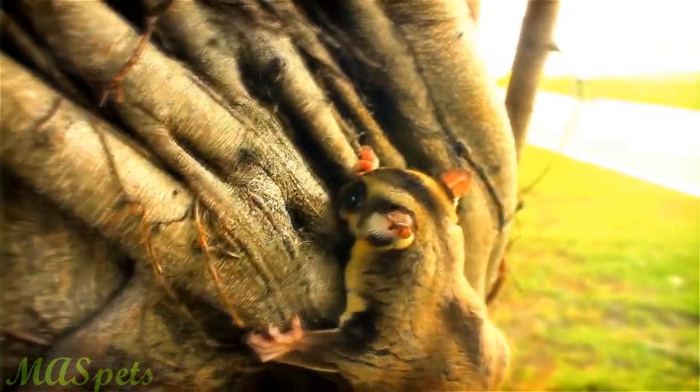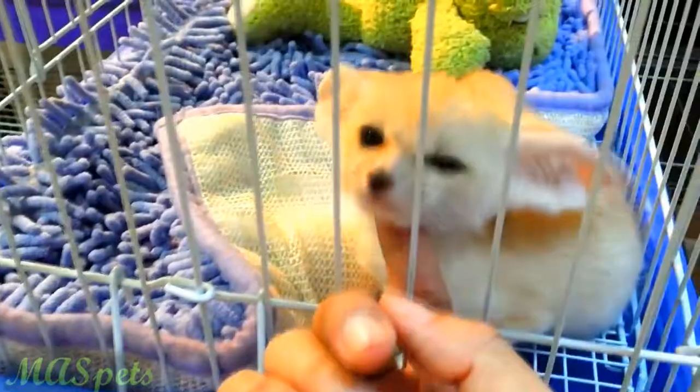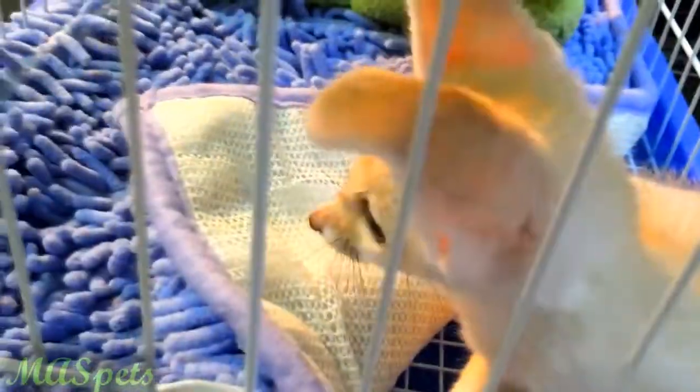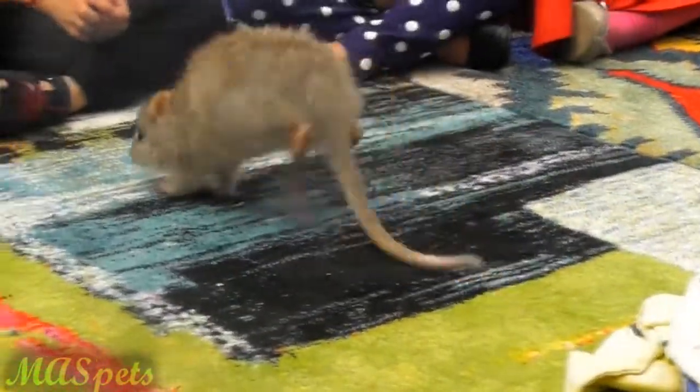Welcome back to Mass Pets. They may be small, but many pocket-sized pets can be just as demanding as their larger counterparts, and in a few cases, even more so.